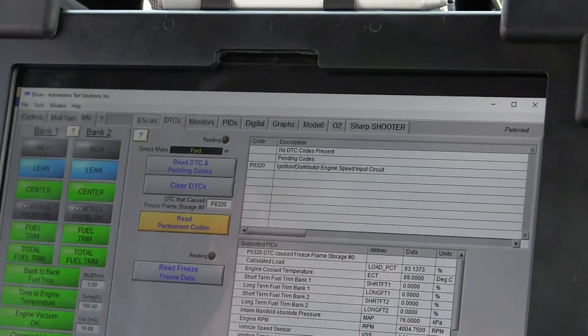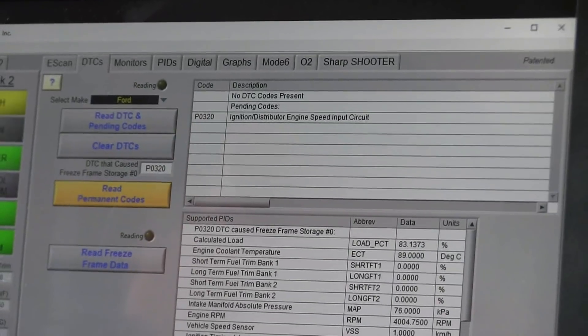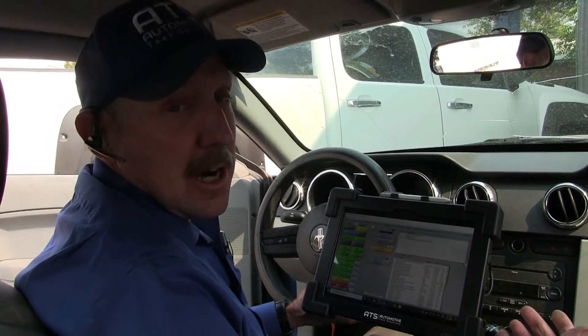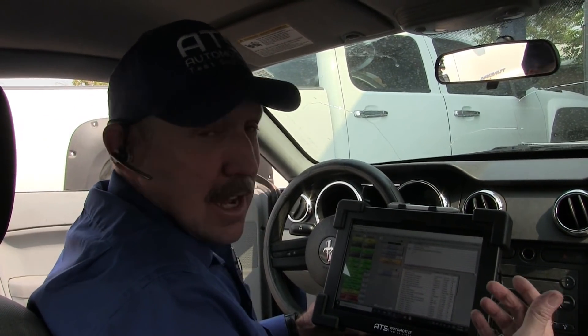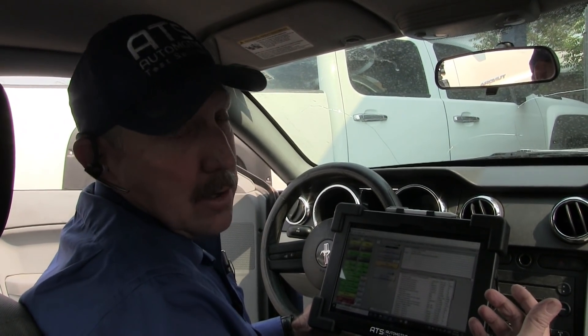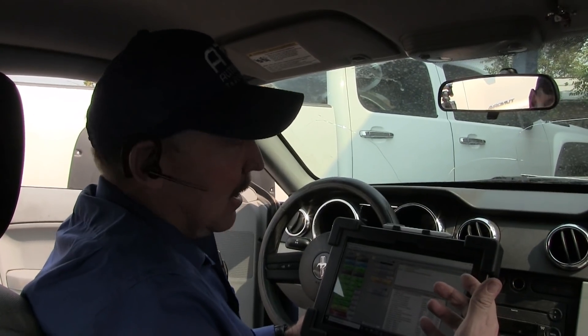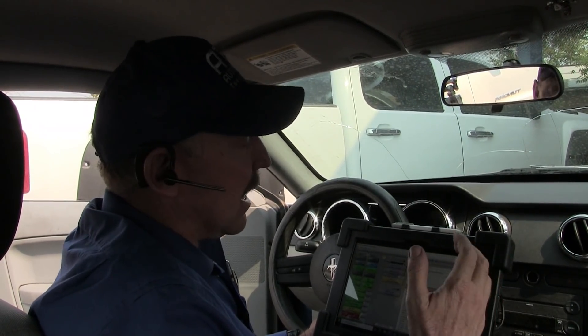I have a P0320, which is a distributor signal circuit — but there's no distributor on this. This is the crank sensor, so this code has to do with the crank sensor. They were also telling me this has a module failure code. I don't see that, but I guess it's setting to tell you the ECM is failing. I don't believe any of this — I only believe the data. In order to get the correct data to actually diagnose the car, I'm going to need to put a scope on it.